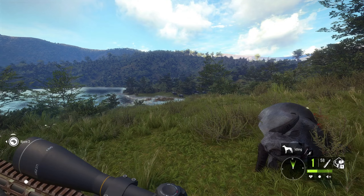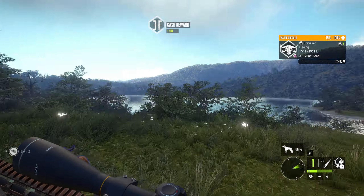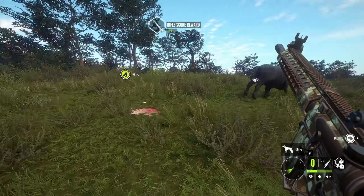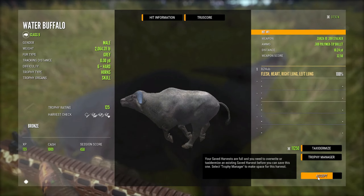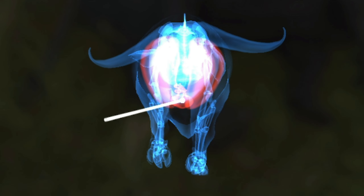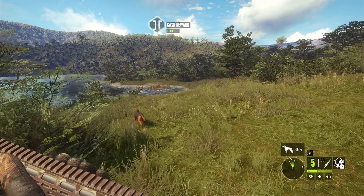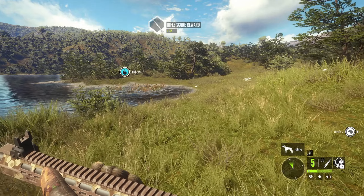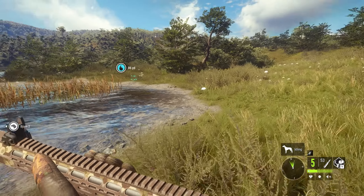Wait, that's a red deer — I was going to say he sounds like he's over in this forest here. Oh, they're on the run now! Got a six, got a six there. Oh wow, check that out — one shot, one shot! Oh my goodness, a heart and left lung — what a shot! One shot with the new Zarza 308 and you've dropped a water buffalo.